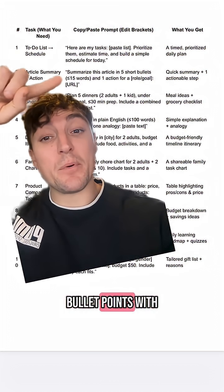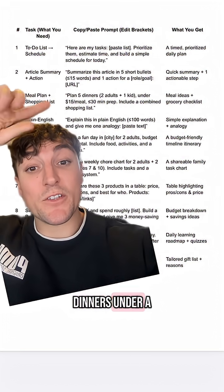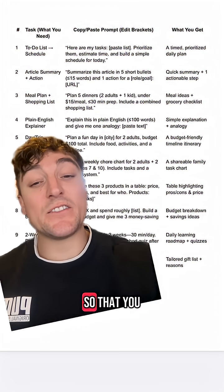Summarize any article into five short bullet points with one clear action step. Plan five dinners under a certain budget and include the shopping list. Have a complex text explained in plain English, including an analogy, so that you can understand it better.